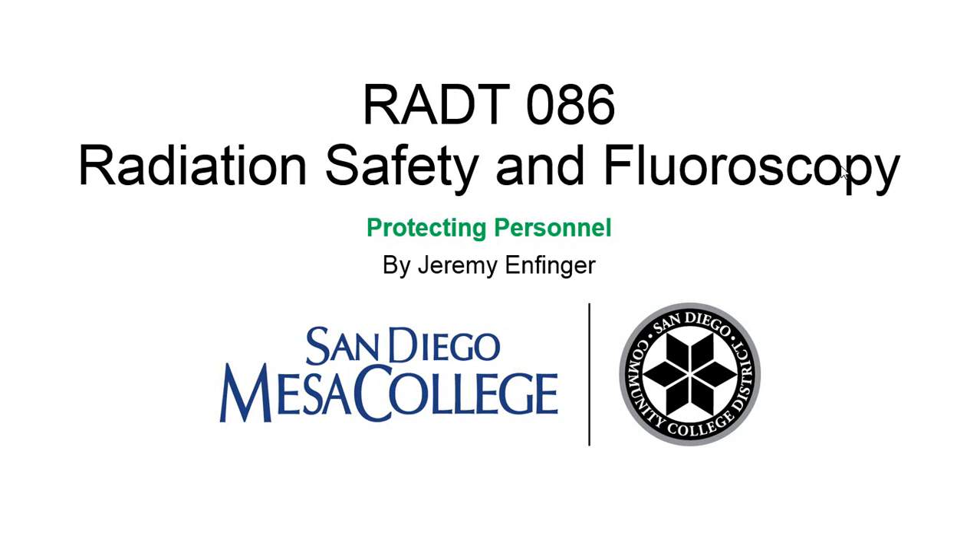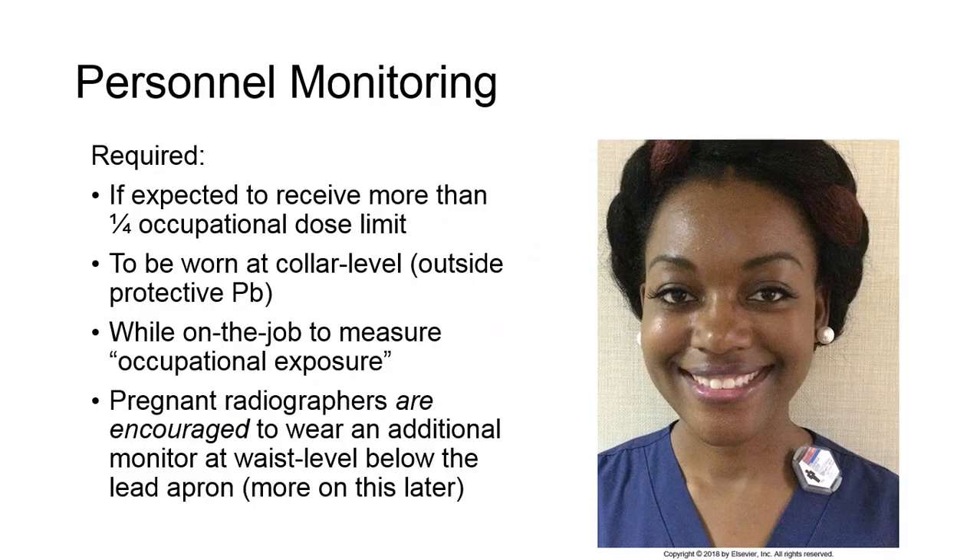Protecting Personnel. Personal radiation monitoring devices are required if an individual will receive more than one-quarter of the occupational dose limit at any time during employment. These requirements apply to any employee, and requirements may differ for technologists operating fluoroscopic equipment.